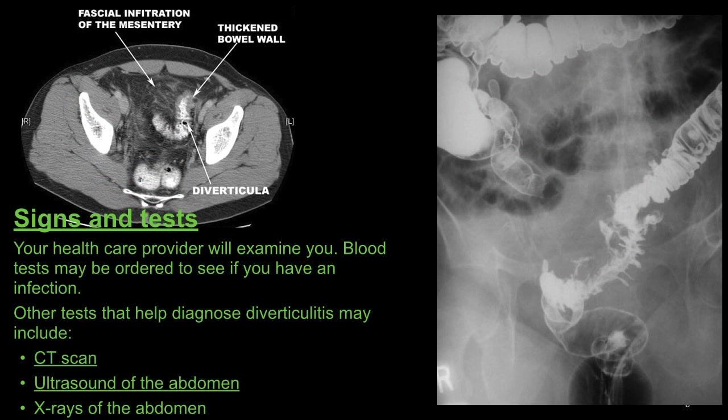Signs and tests: Your health care provider will examine you. Blood tests may be ordered to see if you have an infection. Other tests to help diagnose diverticulitis include CT scan, ultrasound of the abdomen, and x-rays of the abdomen, especially if done with contrast.